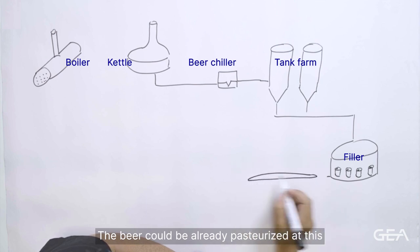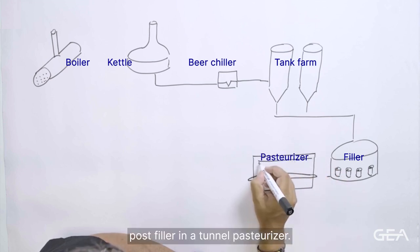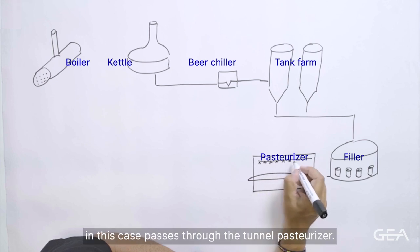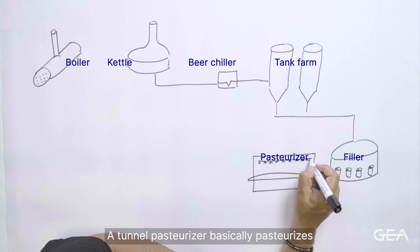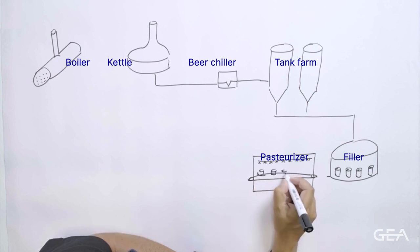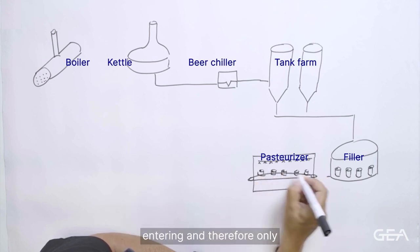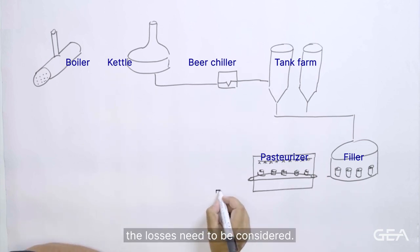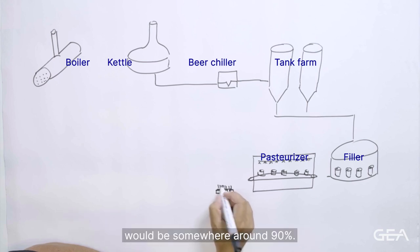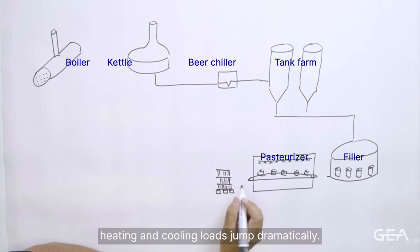The beer could be already pasteurised at this stage through an in-line pasteuriser, or post filler in a tunnel pasteuriser. Filling can be done at a very high rate of units per minute and in this case passes through the tunnel pasteuriser, which pasteurises the product and the receptacle by heating it up. Pasteurisers can be relatively efficient as they have heat recovery sections, so the hot product leaving the pasteuriser preheats the product entering, giving a typical efficiency of around 90%. However, when the line stops for any reason, this equilibrium is lost and both heating and cooling loads jump dramatically.